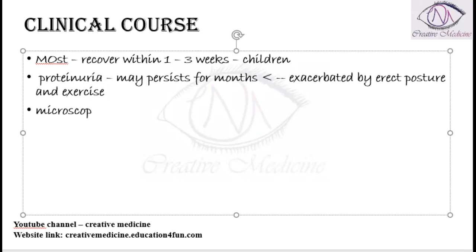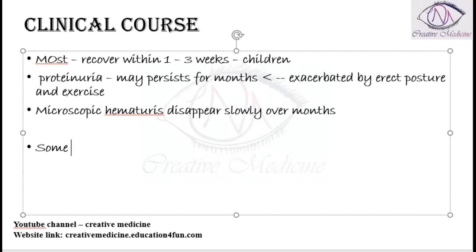Microscopic hematuria will disappear slowly over months. While most patients recover, there is a group of patients who might progress to develop end-stage renal disease.